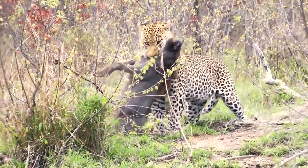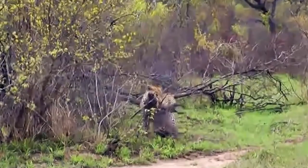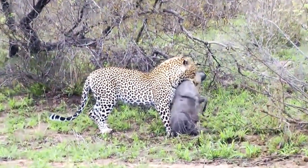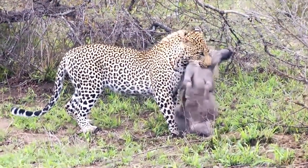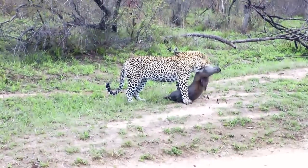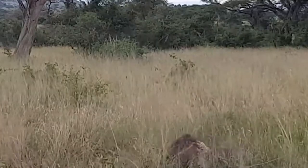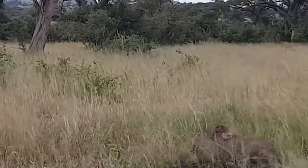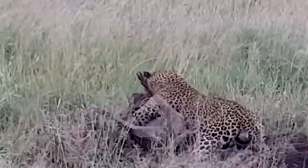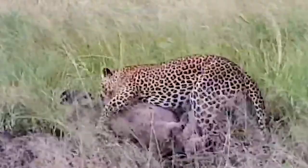This leopard is attempting to finish off a warthog, but warthogs are formidable opponents that can do significant damage. No one can argue the warthog is in jeopardy, but you never know what can happen when two animals are engaged in a fight. On this day the cat is simply too powerful. With a big male leopard having successfully caught a big warthog, the winner is never guaranteed in these fights, but this leopard had a good hold and despite a great effort by the warthog, it eventually succumbed.